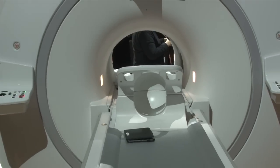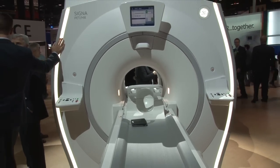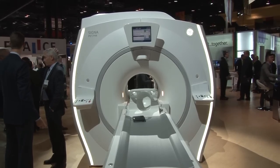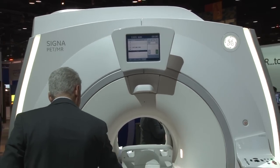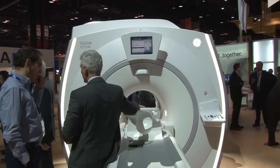GE Healthcare unveiled its PET-MR system last year at RSNA 2013 but just received FDA 510K approval the week of Thanksgiving 2014. It integrates both the PET and MR into a single gantry and is able to perform simultaneous imaging. PET-MR is a new up-and-coming modality — Philips and Siemens both introduced new systems a couple years ago and GE is the latest addition to that market.